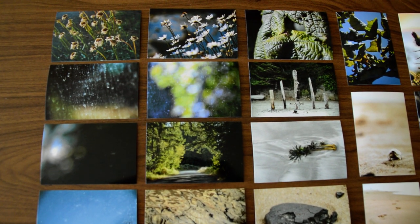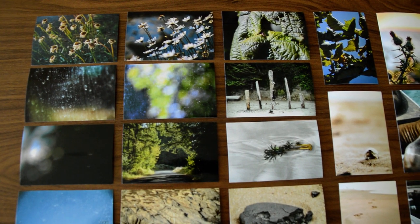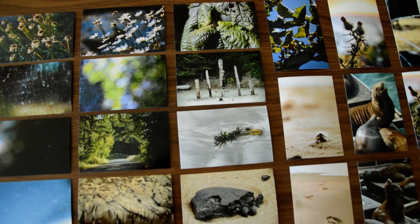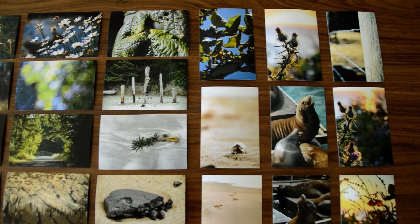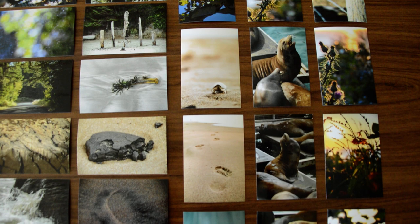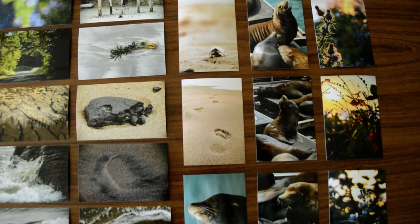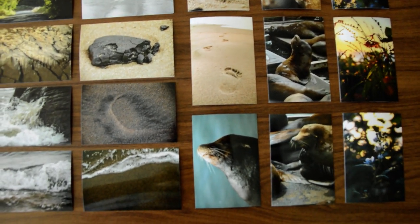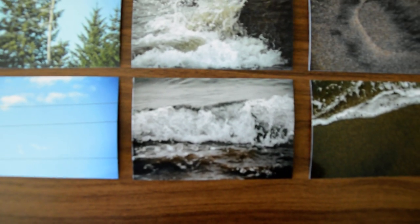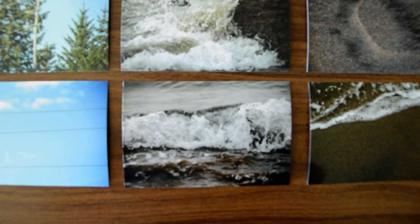I think they turned out really well. I tried to arrange these by similar photos, and I also tried to arrange them in a way that told an interesting story.